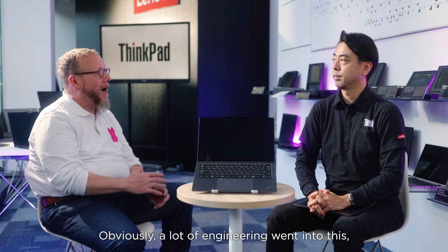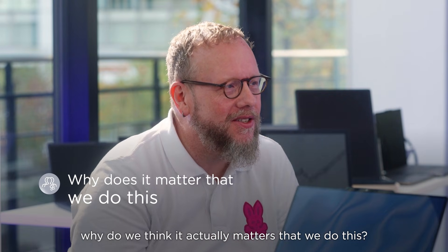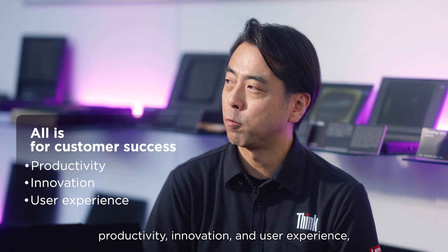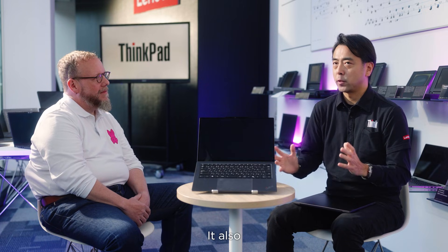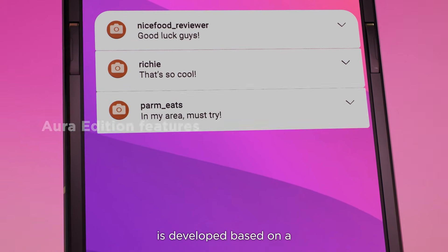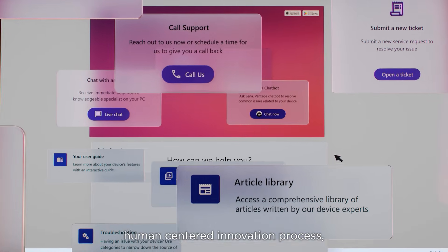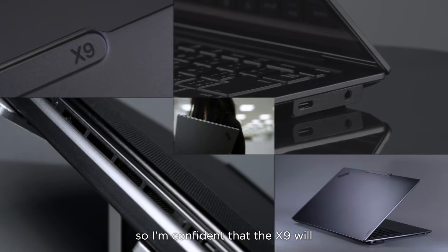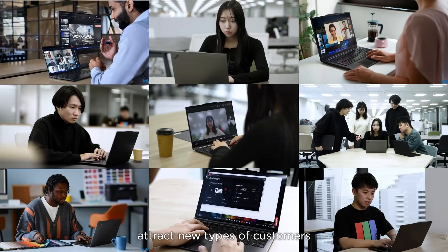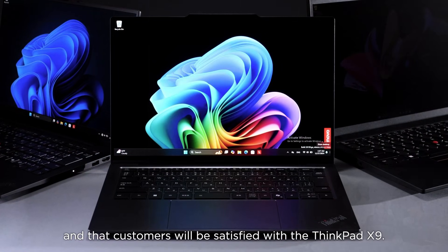Obviously a lot of engineering went into this. But at the end of the day, why does it matter? Everything is about productivity, innovation, and user experience for customer success. The X9 also comes with Aura features, and the Aura experiences are developed based on a human-centered innovation process. I'm confident that the X9 will attract a new type of customers, and those customers will be satisfied with the X9.